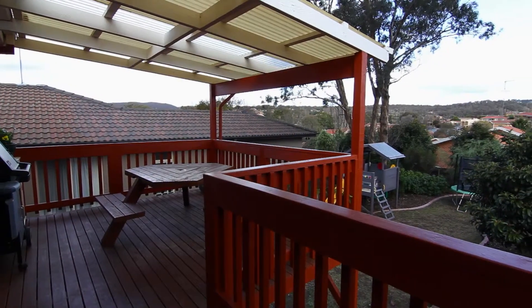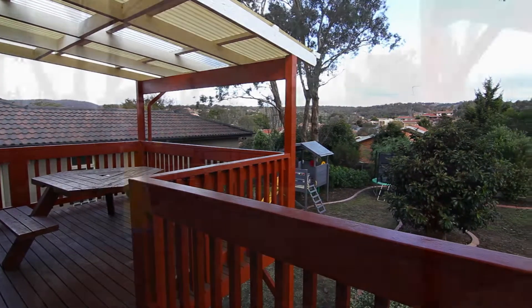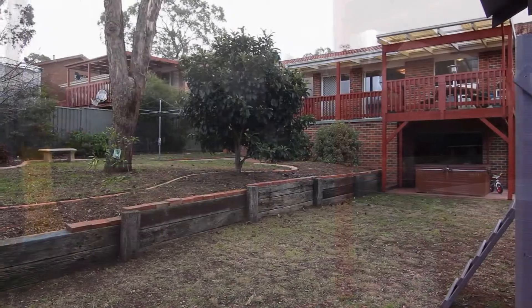Out onto the elevated deck, it's a great place to sit back and relax. The backyard is a great size and it's been well landscaped, keeping work to a minimum.